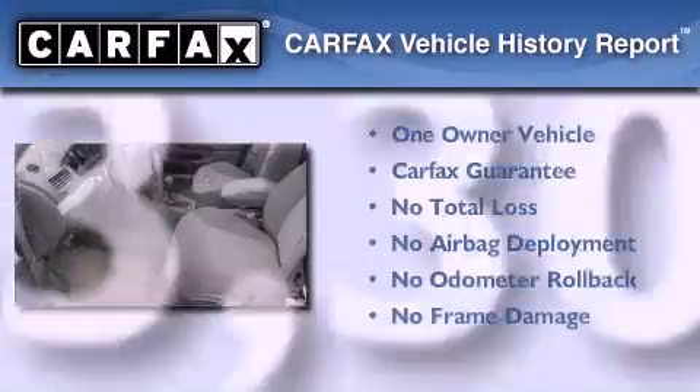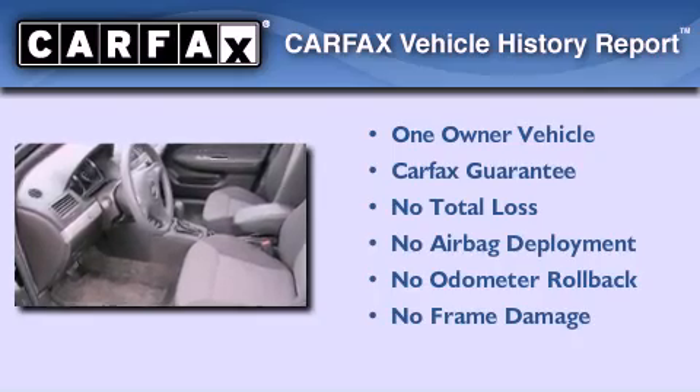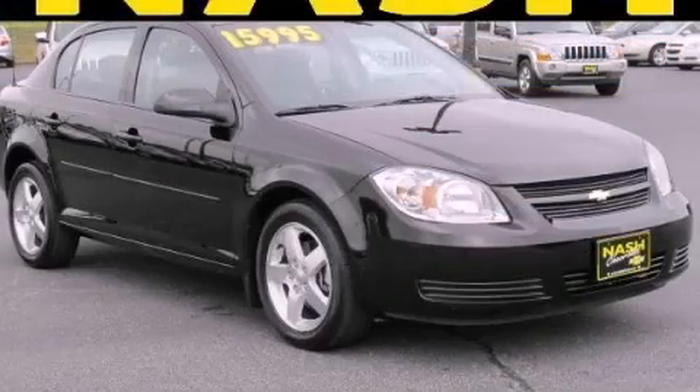This Chevrolet has had only one owner, and it qualifies for the Carfax buyback guarantee. Contact us today to arrange your test drive.